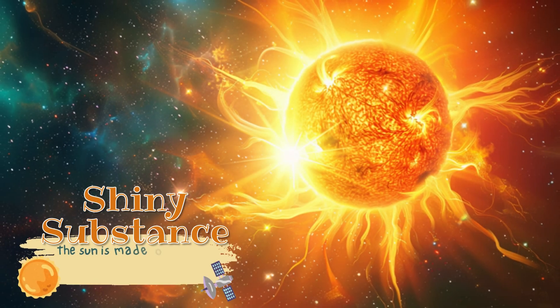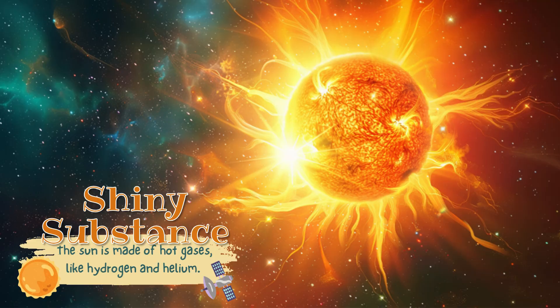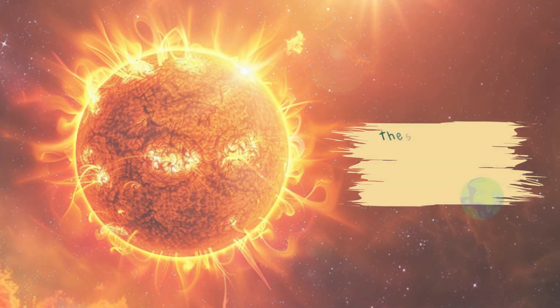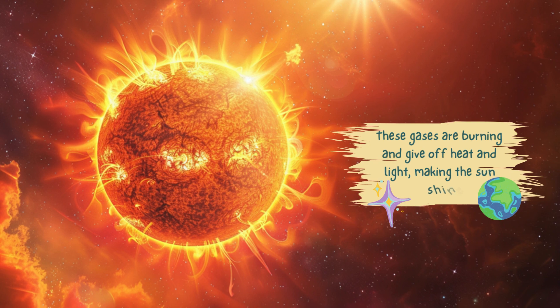Shiny substance. The sun is made of hot gases like hydrogen and helium. These gases are burning and give off heat and light, making the sun shine.